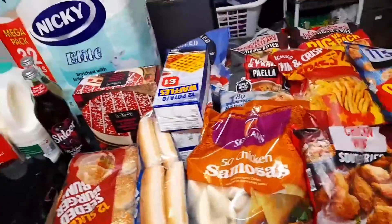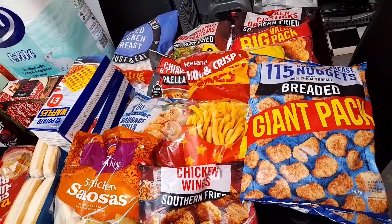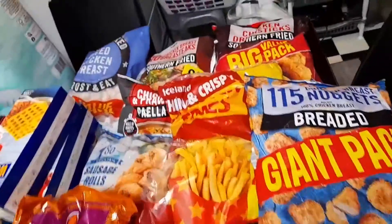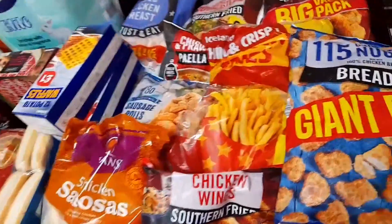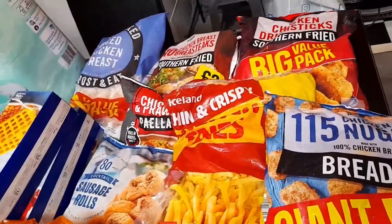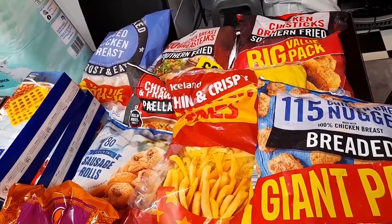We have an Iceland haul today. I normally buy most of my frozen food from Iceland because for me the pack is much bigger and I feel it's a bit cheaper — instead of buying little packs, you get a bigger pack.